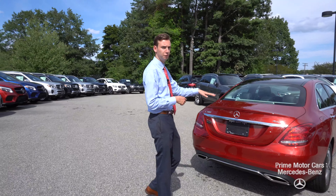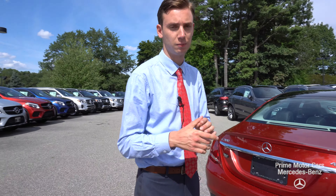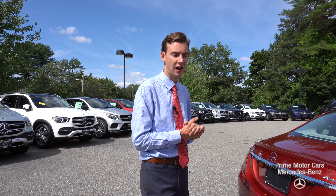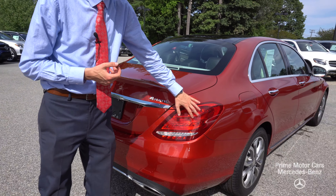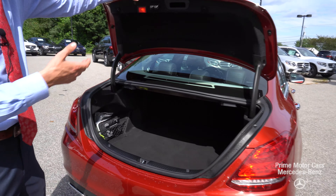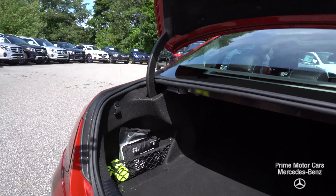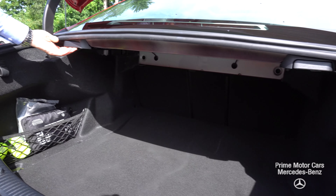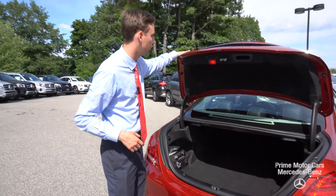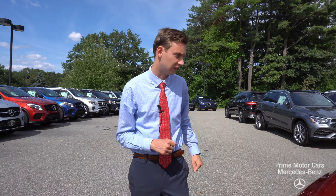Coming around to the back, C300, 4MATIC badging — that all-wheel drive system. I know a very important part to the vehicle, something that you really needed to have for all of your travels. Wrap around LED taillights. As we open our trunk here, again this will look familiar, but a lot of storage space. Your seat folds run right from here and from here. Easy to close just like that.